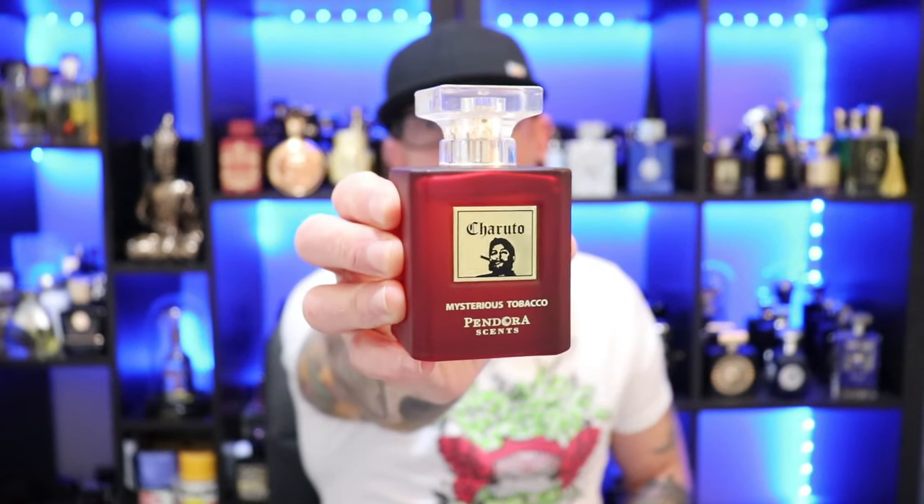As it opens up and gets towards the dry down, you get a little more dusty tonka, adding additional sweetness, and some nice rich wood — some gaiac, some vetiver — forming a nice masculine base. Gentleman vibes, but it still has that playful edge from those sweet accords. Performance is pretty good — I get about six to seven hours of longevity, and it does push out moderately for an hour and a half before it settles back in. A tobacco fragrance that I believe is a must-have in anyone's collection. That's Paris Corner's Sherudo Mysterious Tobacco.